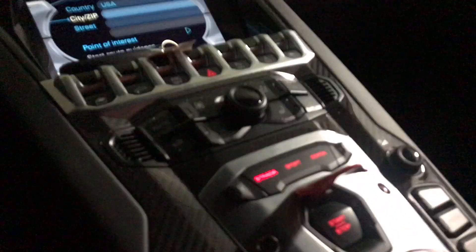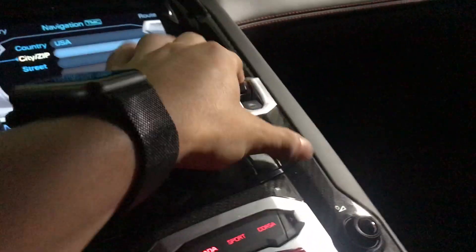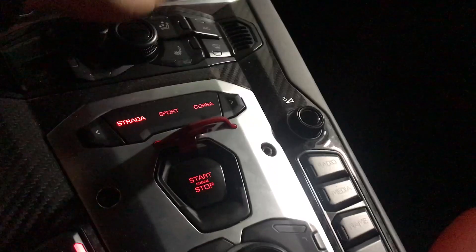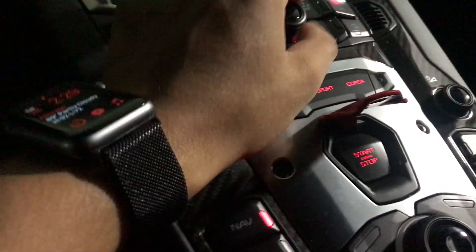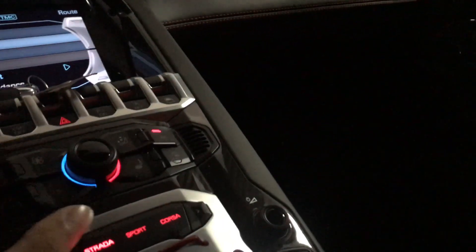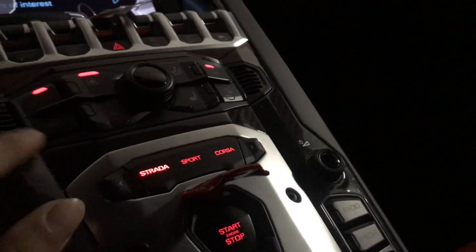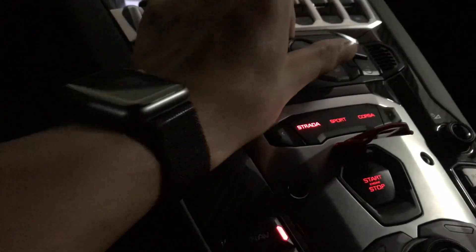For you guys that don't know — that are like poor like me — this is where the window switches are. I gotta turn the AC on. It's this one right here: auto, all the way to the coldest. Put this window up. Turn the fan down — all right, that's how you turn the fan down.